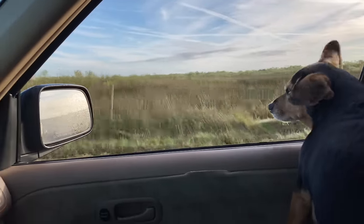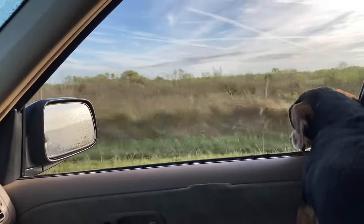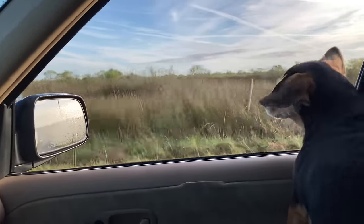Hey guys, it's Brooke and Pippa is back there sleeping. If you can hear her snoring, I promise you she's back there even though she's hidden. If you haven't seen one of our videos before, Pippa and I travel full-time in my Honda CRV. It's a 2004. We have been in this Honda full-time since May 1st.